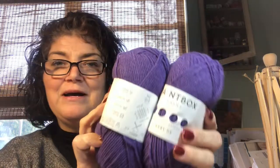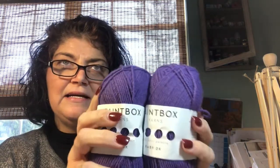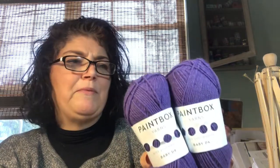So there's those, and then I also got these two — these are just Paintbox, which I love, Baby DK. I'm wondering if it tells me the color; it just says 746, but I think it was heathered lavender or something like that — a nice light purple, maybe a heathered plum. It's not really a plum though, it's more of a purple.